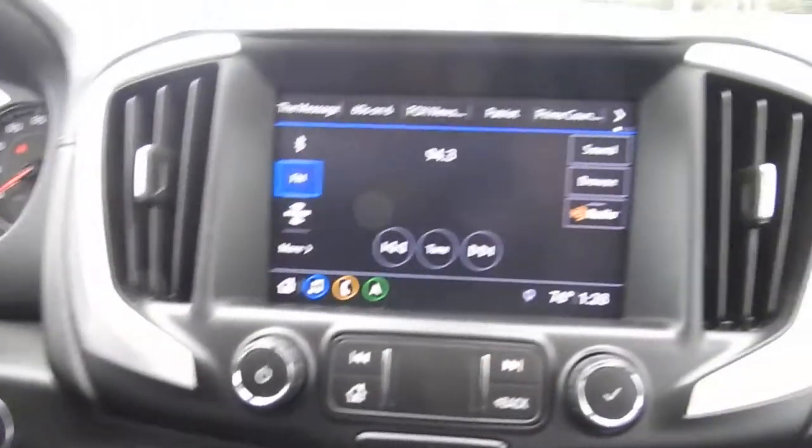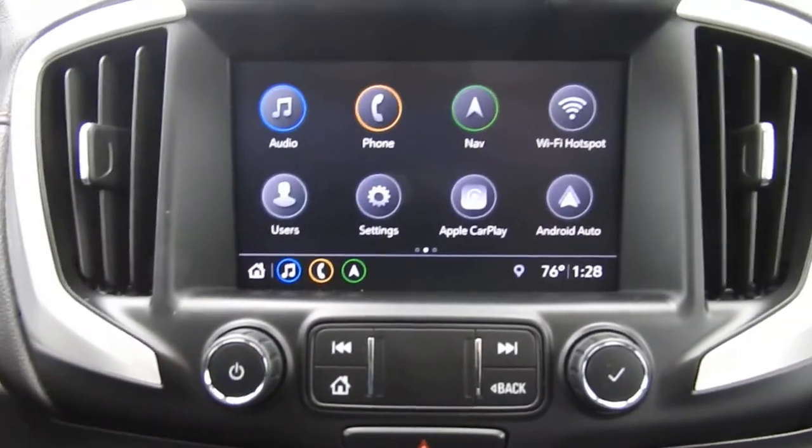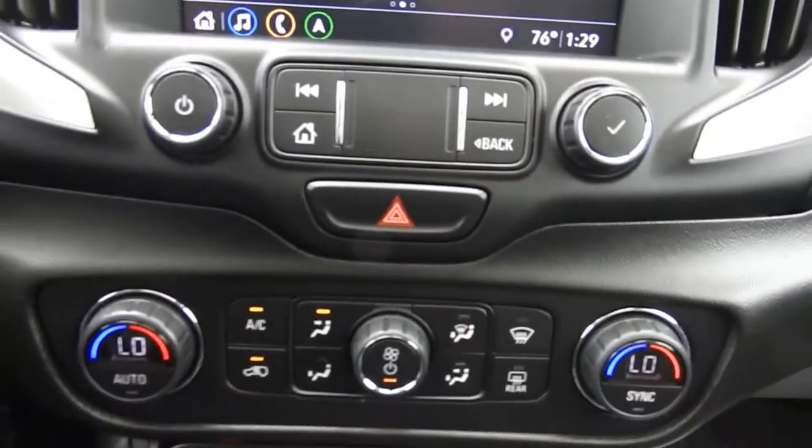You've got your push button start. You've got your infotainment system here with AM, FM, Sirius XM, Android Auto, and Apple CarPlay. Your backup camera is all right there as well. There are also some physical buttons for that system.